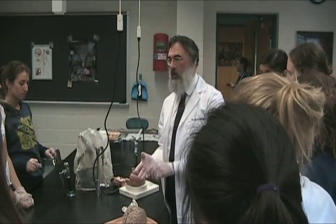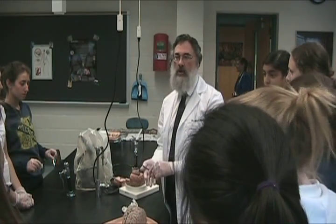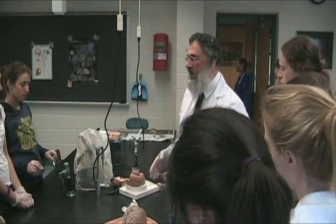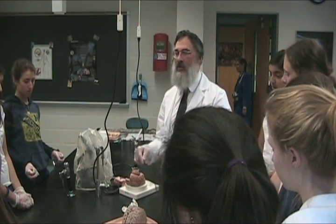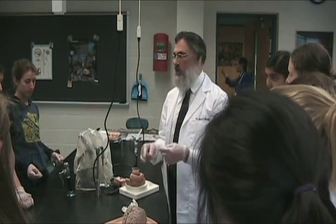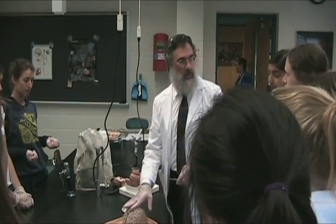Speech cortex, auditory cortex, visual cortex, limbic system — it all looks the same under the microscope. It's the connections that are pre-wired in the brain that let things do what they're supposed to do, and the connections that develop over time because of new things that you learn — skills, language, general knowledge. It all gets stored somewhere in the brain.